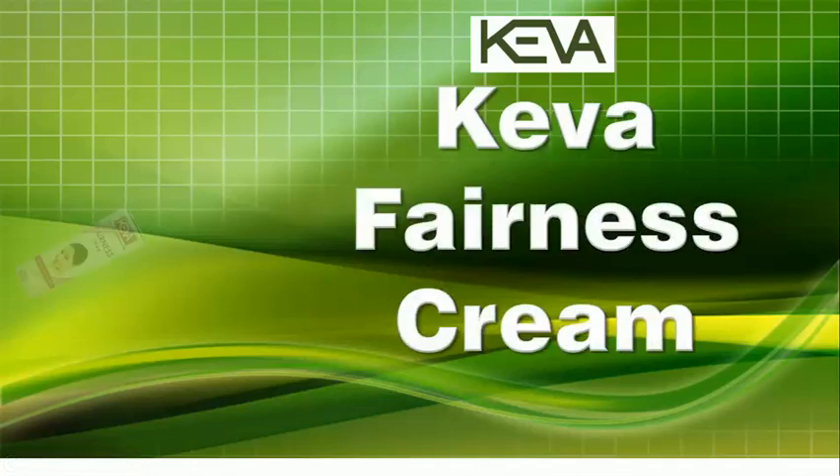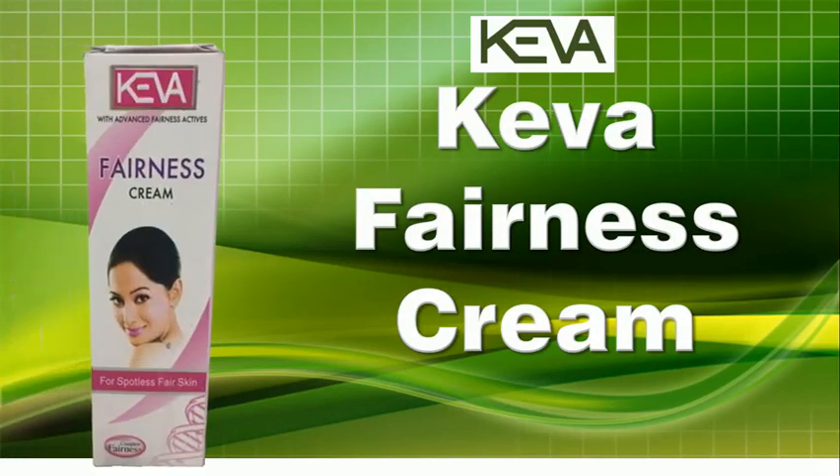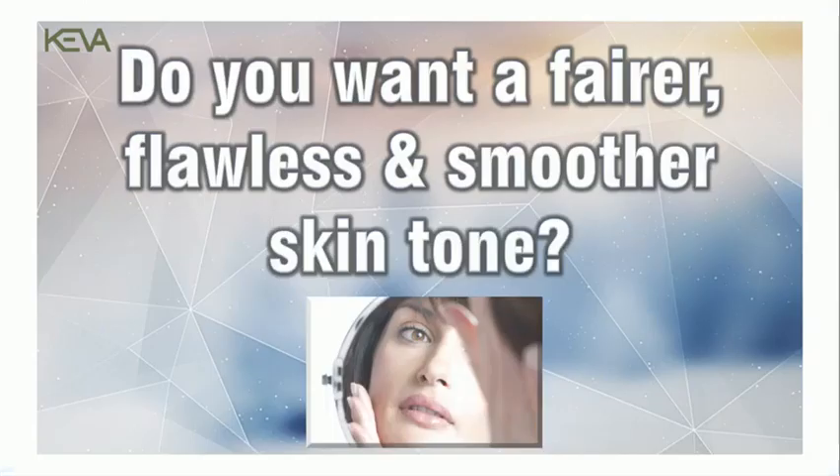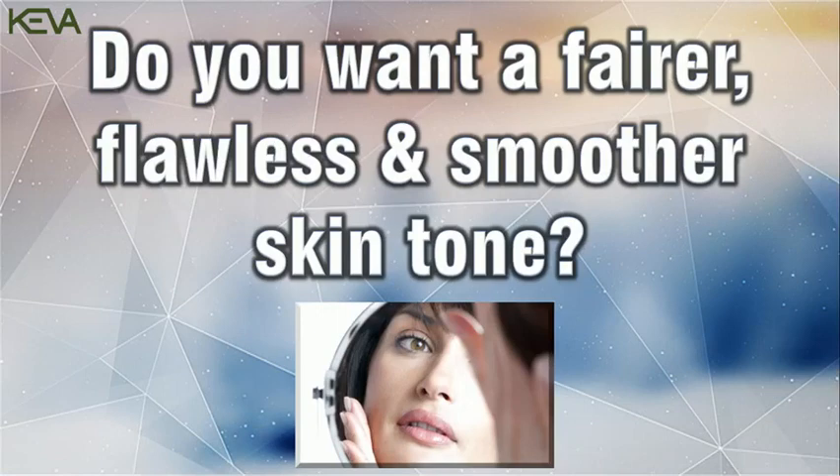Kiva Fairness Cream gives beautiful and healthy complexion with natural ingredients. Are you upset about your dark skin color? Do you want a fairer, flawless and smoother skin tone?